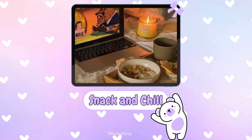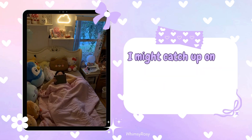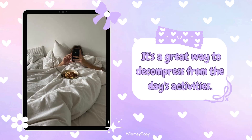Step 4: Snack and chill. Now it's snack time. I grab a light, healthy snack and take some time to chill out. I might catch up on my favorite YouTubers or check in with friends on social media. It's a great way to decompress from the day's activities.